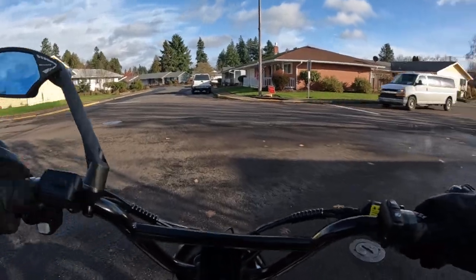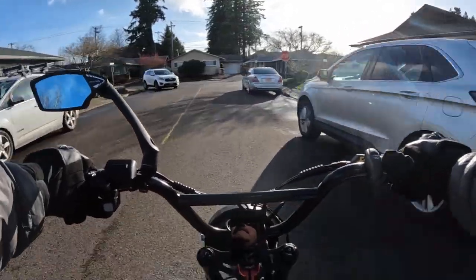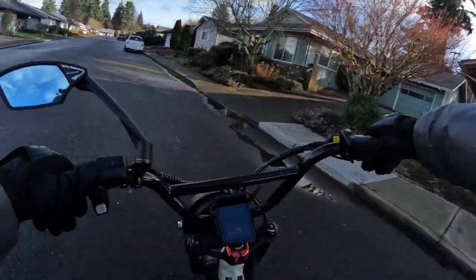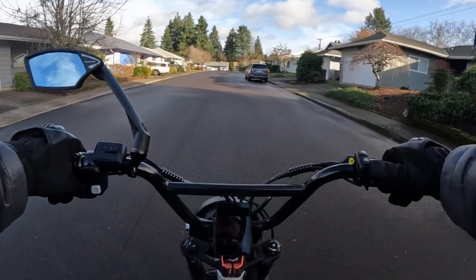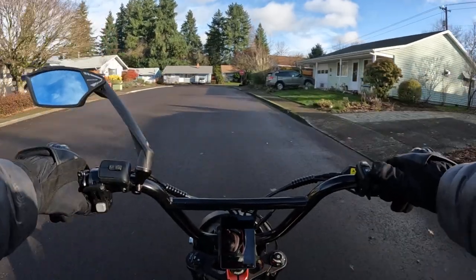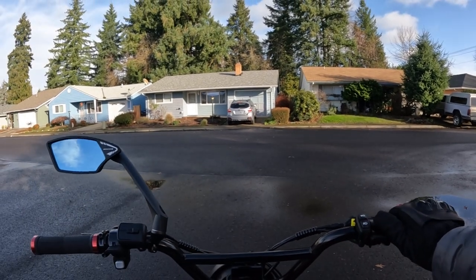I was coming out of the driveway on the Rad Rover 4, my first electric bike. It was icy out there and I didn't know it was icy. I was just coasting out of the driveway down the little slope — getting a little speed going — and turning to go onto the road. This was at about 5:15 in the morning, dark outside.